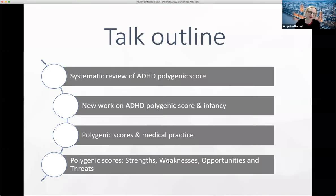The outline for this half hour: I'll go over a systematic review I worked on together with my colleague Tinka Polderman on the ADHD polygenic score. Then I'll discuss some newer work since that review on the ADHD polygenic score in infancy, and some work with the Baby Twins Study in Sweden. Then I'll discuss application — polygenic scores and what they might mean for medical practice — their strengths, weaknesses, opportunities and threats.